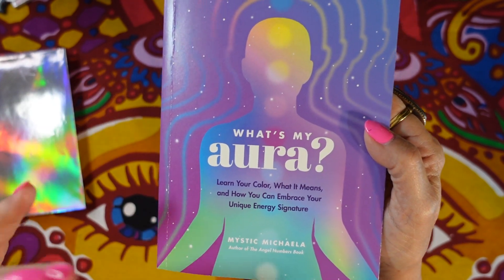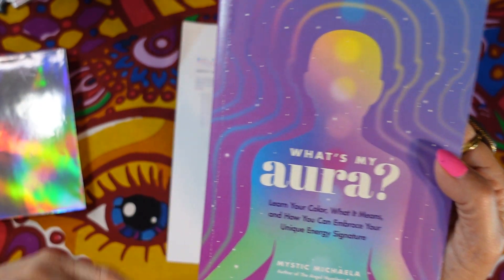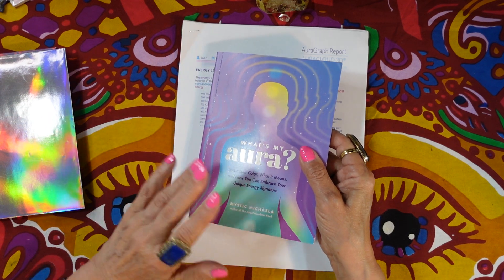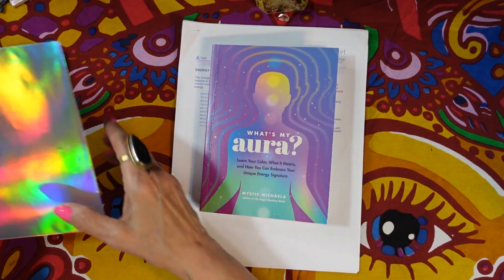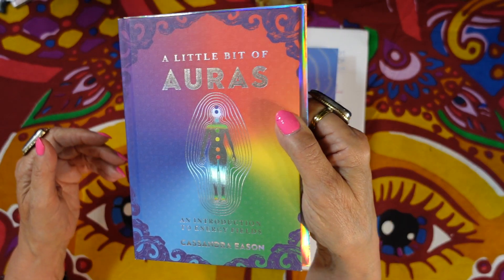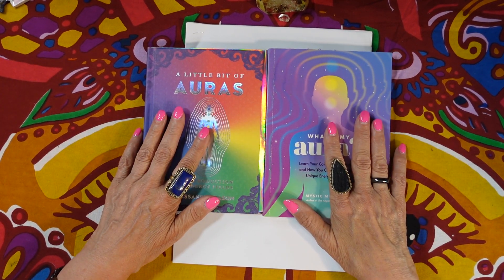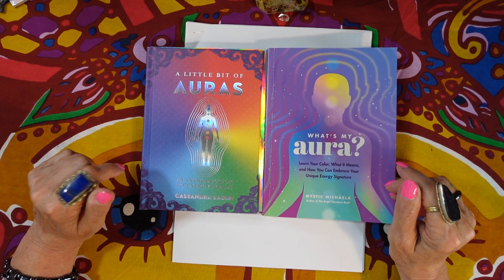I wanted to mention again that the 'What's My Aura' book — now that I see the test gave me the same result I actually got in the Aura Graph report at two separate times — that's pretty impressive to me. I recommend this book if you're interested. The little 'A Little Bit of Auras' book is interesting too — I found it at Barnes and Noble. I'll include all that information in the description box below.